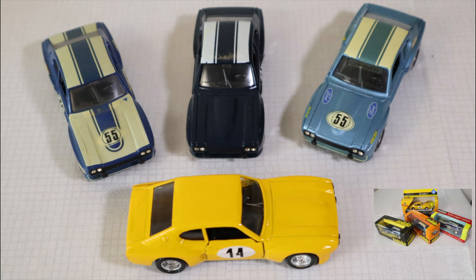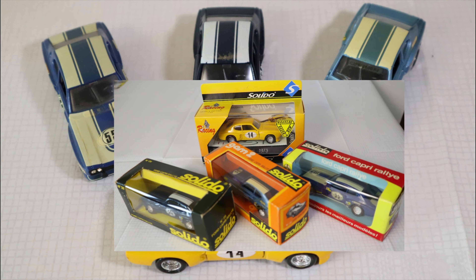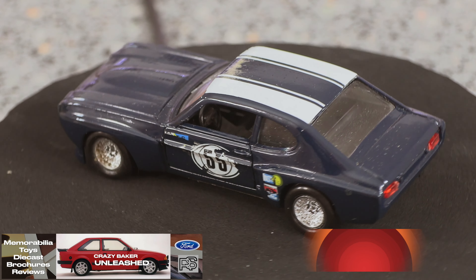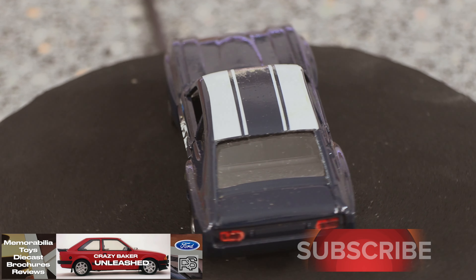I'm not really sure what the difference is between the colours of the models — I haven't got a clue. This is French and this is Solido for you. Now this particular model in dark blue is very, very rare.